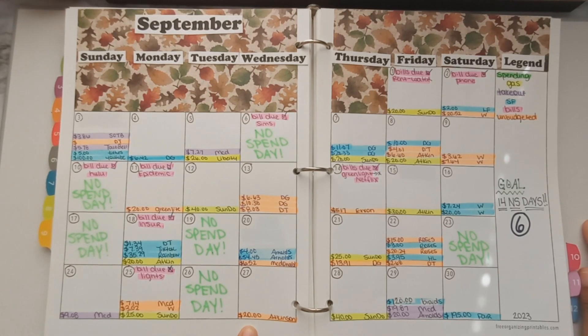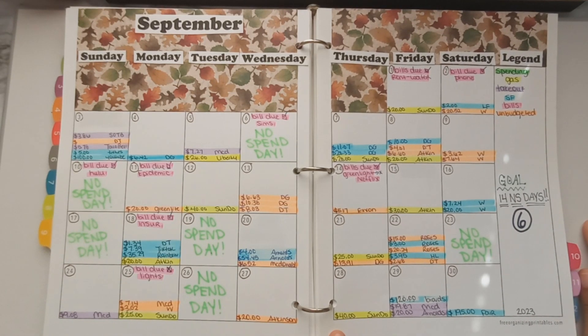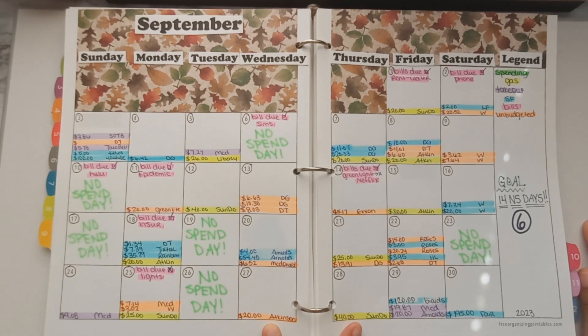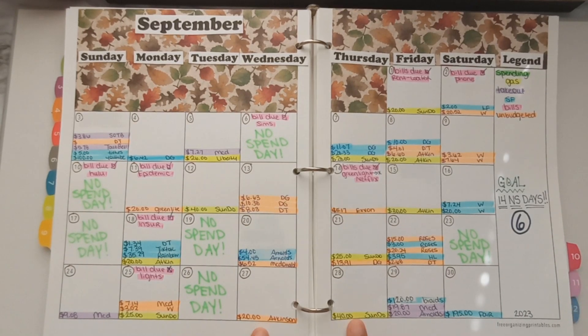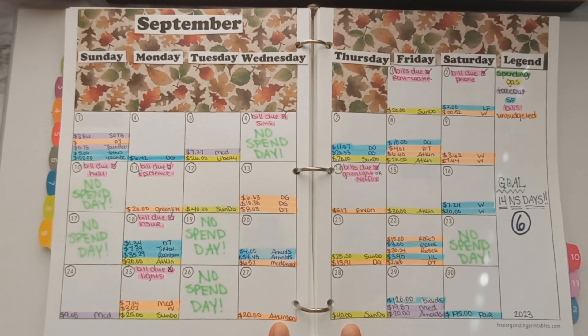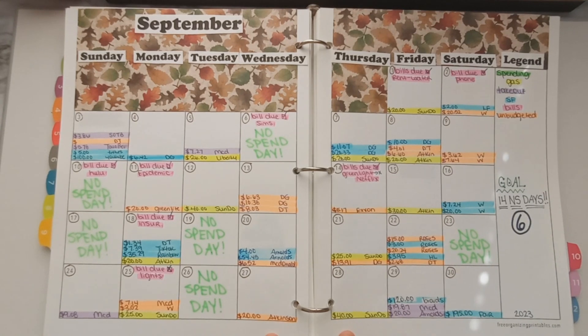On Wednesday the 27th I got gas at Atkinson and that was on budget for $20. I got paid on Thursday and put gas in the car again at Sunoco for $40. I have no idea why I have two back-to-back gas purchases like that — I must have been doing a lot of driving. I can't think of what I was doing, and it's weird because the car I drive doesn't take a lot of gas, but it is what it is.